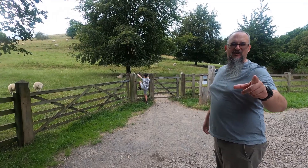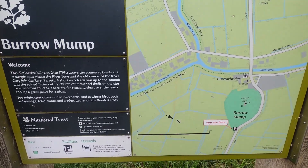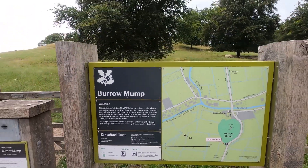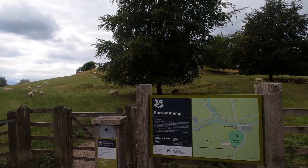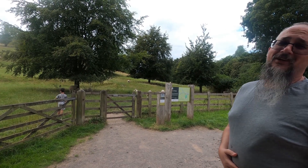Here we are. We've just finished having our burgers — my belly's stuffed — and we're about to go up to Burrow Mump. It's quite a steep incline. It's actually not too high, not as high as say Glastonbury Tor, but it's still nevertheless — after a big fat burger — I think I'm going to find it quite difficult.